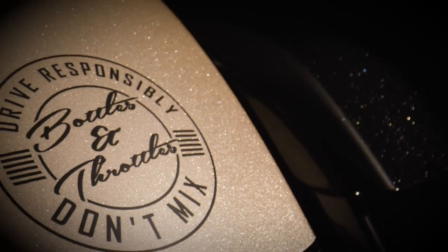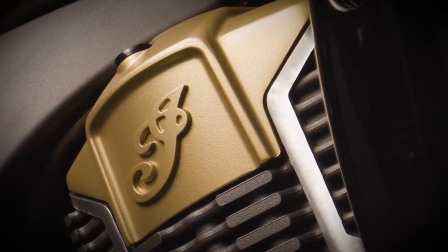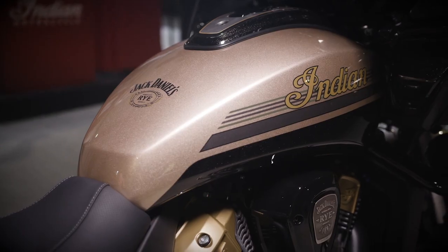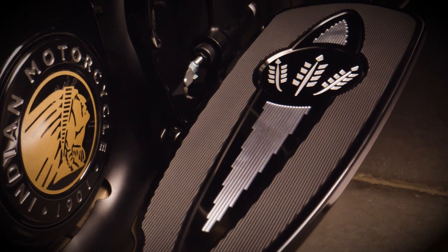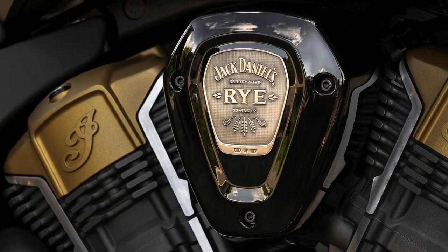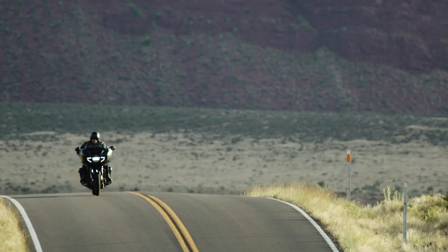If a random passer-by isn't aware that the Challenger is a special-run model, the Jack Daniels branding on the seat, gas tank, and floorboards should leave no doubt. A stamped Jack Daniels Montana Silversmith badge displays the bike's numbering among the 107-unit series.